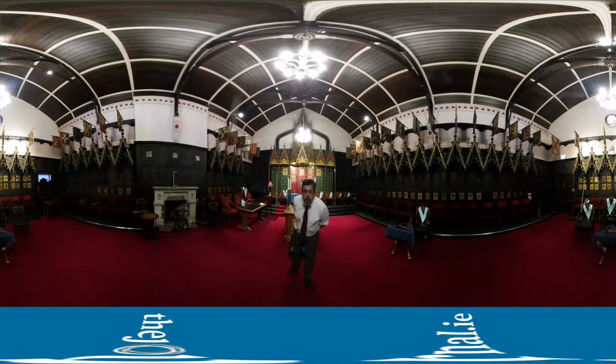Welcome to the fourth and final room here at Freemasons Hall. This room was opened in 1874, marking the completion of the building. It is used by a body known as the Princes Rose Croix, who were formed in the late 1700s and were tagged on to Freemasonry as an appendant body.